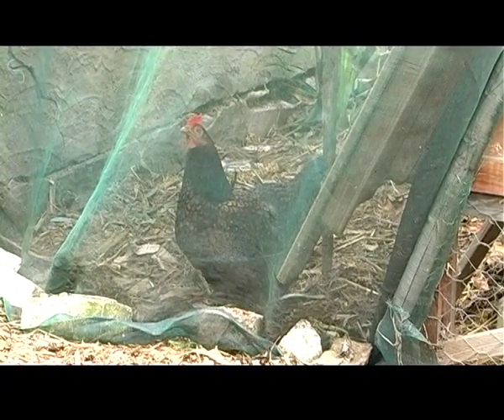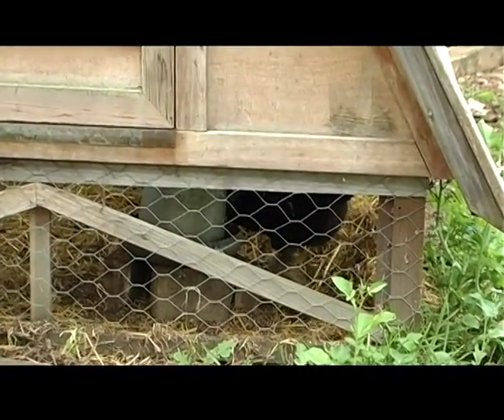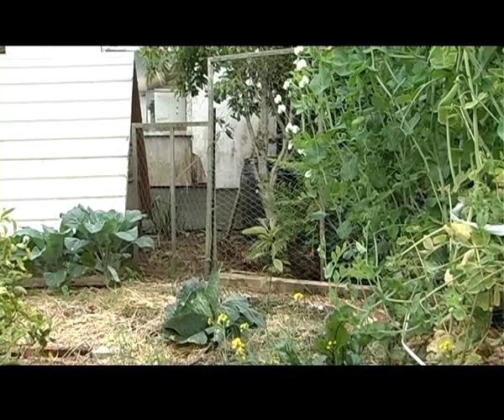Our chickens — we were always intrigued about having animals around the house. And also for Stella, when she was a bit younger, we wanted to show her where things actually come from rather than going into shops and buying eggs. We decided we will have chickens of our own. We seem to almost get by without buying any eggs during the whole year.